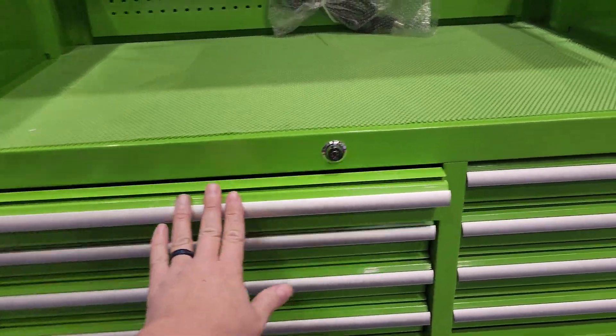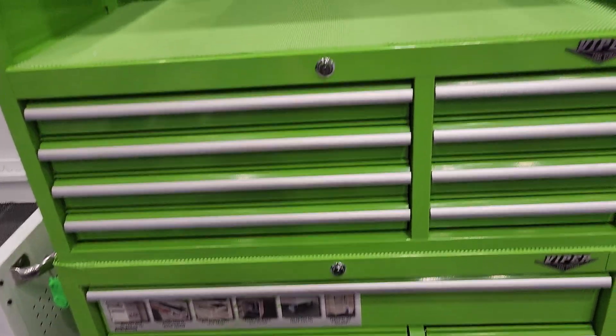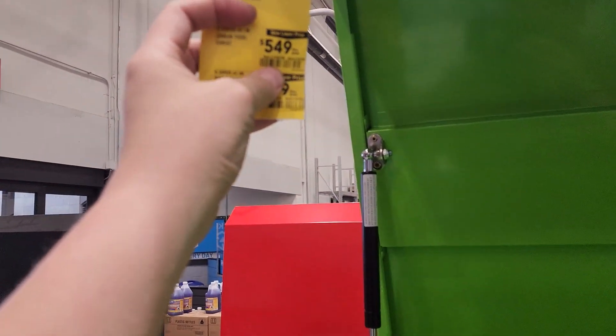It's got soft close — the Viper. Or $549 just for the top; $1,298 for the whole thing.